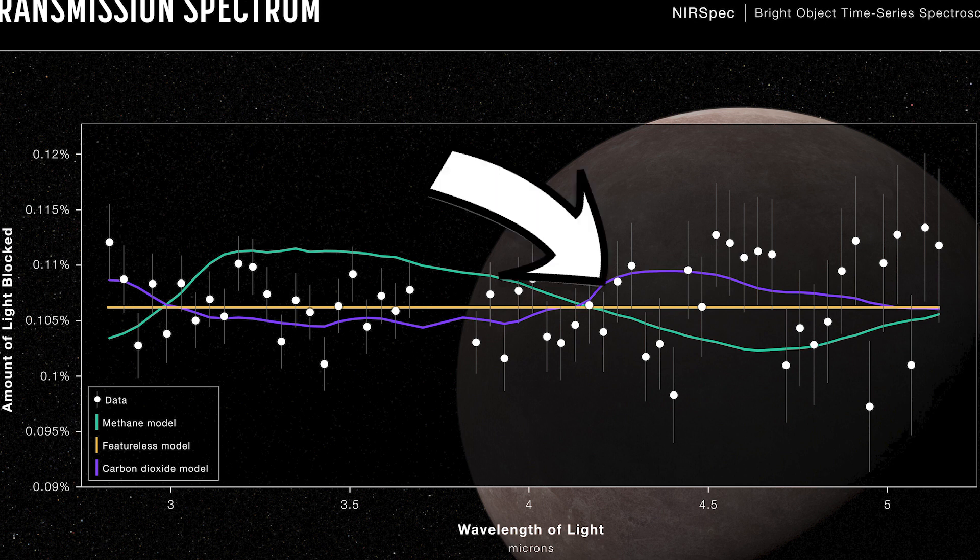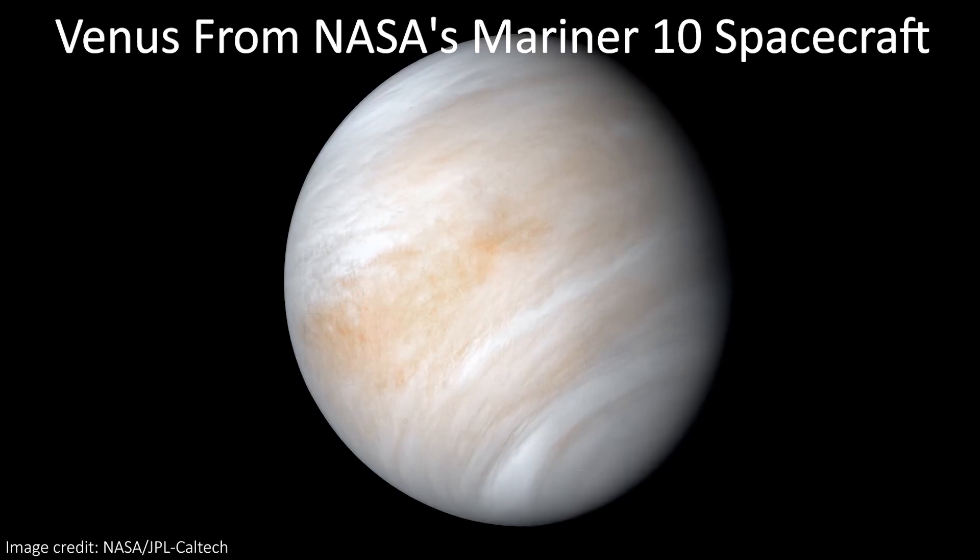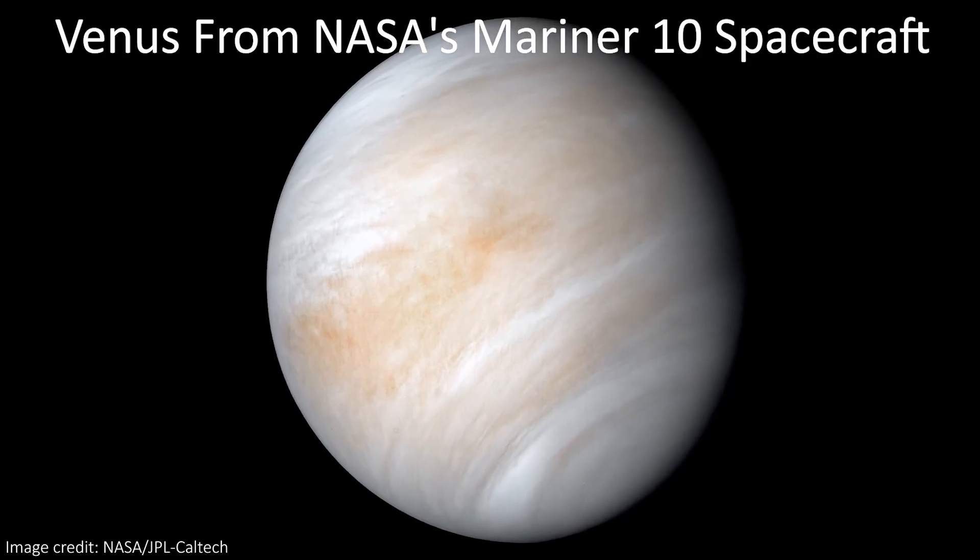The purple line is what we would see if the atmosphere was made of 100% carbon dioxide. And again, all of the data points are close enough that we can't rule this out either just yet. If this were the case, and in the future we detected clouds on the planet, then in fact it would be a planet more similar to Venus than to Earth.